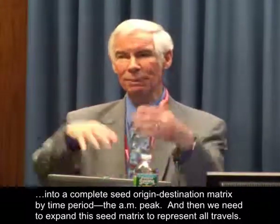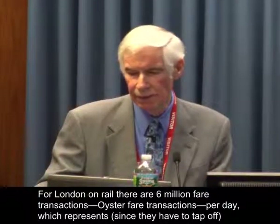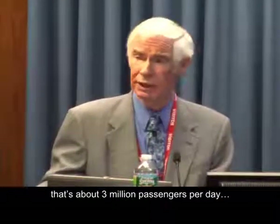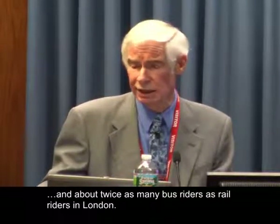The third step is to integrate the individual journeys into a complete seed origin-destination matrix by time period, such as the AM peak. Then we need to expand the seed matrix to represent all travel. For London rail, there are six million Oyster fare transactions per day, which represents — since they have tap-off — about three million passengers per day. There are about twice as many bus riders as rail riders in London.